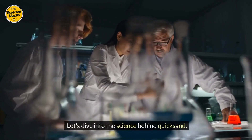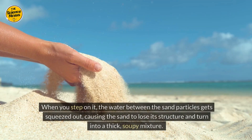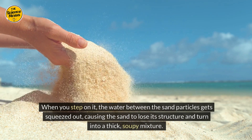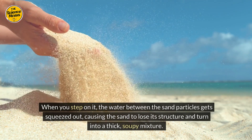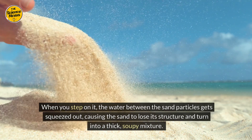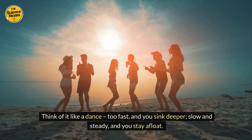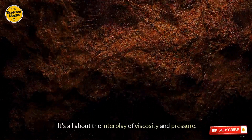Let's dive into the science behind quicksand. When you step on it, the water between the sand particles gets squeezed out, causing the sand to lose its structure and turn into a thick, soupy mixture. Think of it like a dance — too fast, and you sink deeper; slow and steady, and you stay afloat. It's all about the interplay of viscosity and pressure.